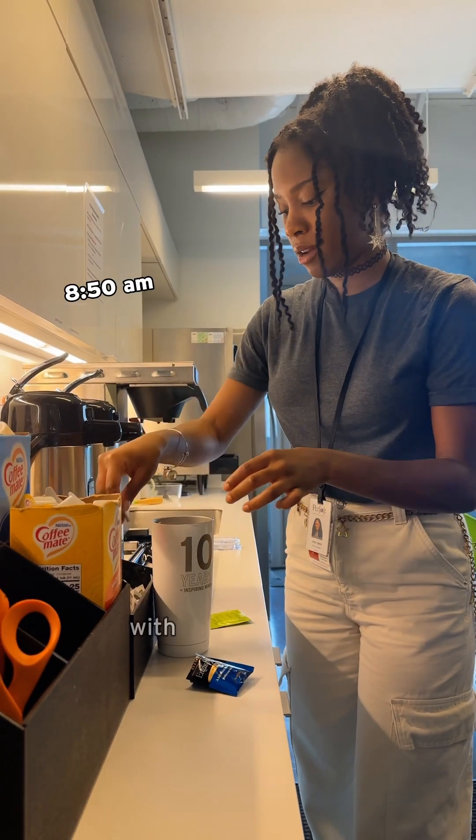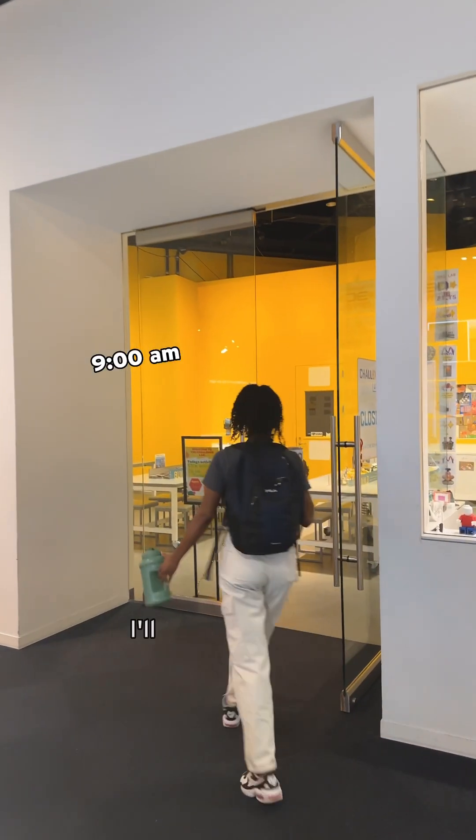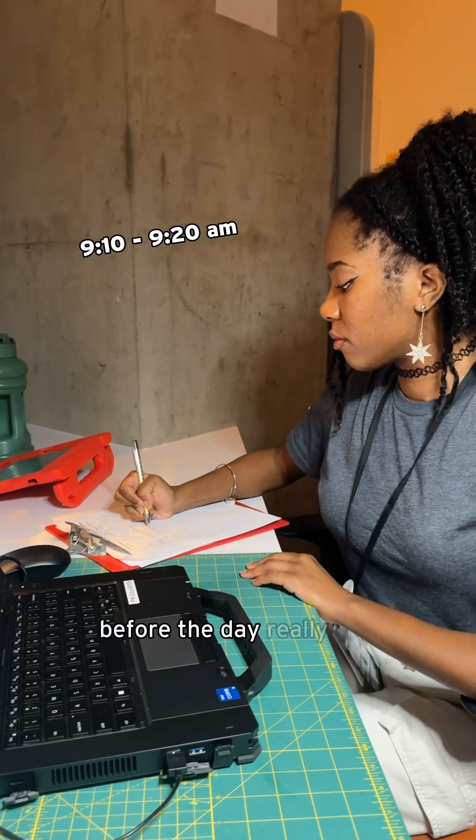First things first, I make my tea with half a packet of Splenda and two tea bags. Hot tea in hand, I'll head down to the Challenge Lab where I'll check my email and calendar before the day really gets started.